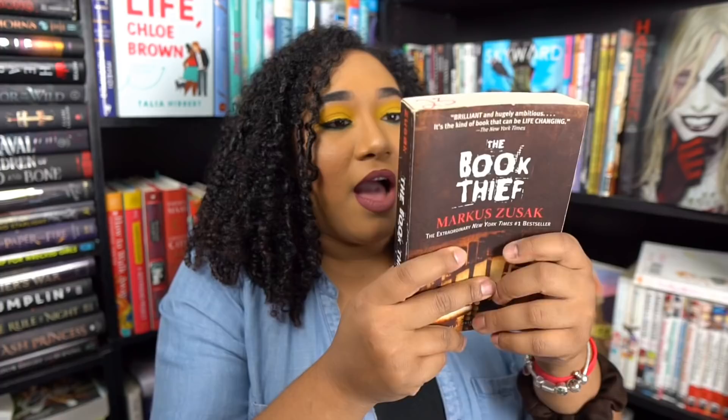Book four is The Book Thief by Markus Zusak — we got a classic y'all! I have a list of classics I want to get to but never have. This is a historical fiction set in Nazi Germany. It follows a girl named Liesel, and her family is hiding a very dark secret — they're hiding a Jewish person in the basement, which is extremely dangerous for all of them.